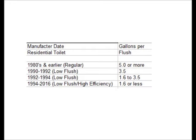If you live in Massachusetts, in 1988, low flush toilets were mandatory.